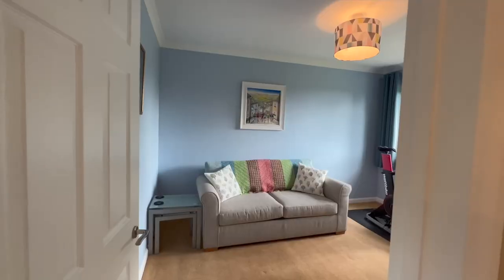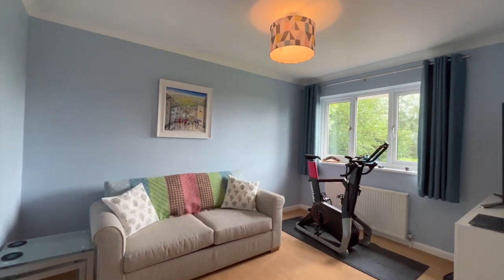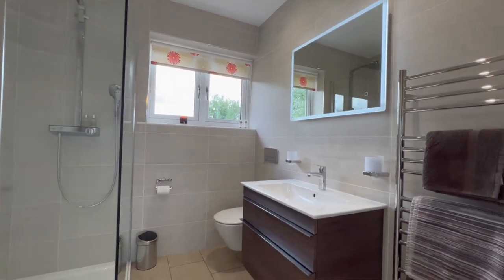Come back across the landing and into bedroom three — again a really good sized double, doubling up as a snuggy lounge-come-gym. And then we go back onto our landing where we have a really gorgeously done shower room: really high spec, absolutely lovely.